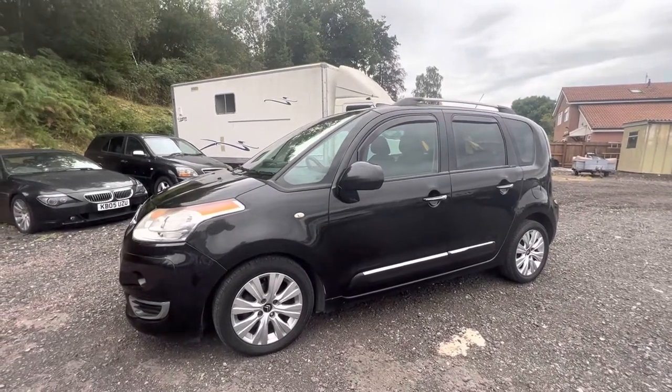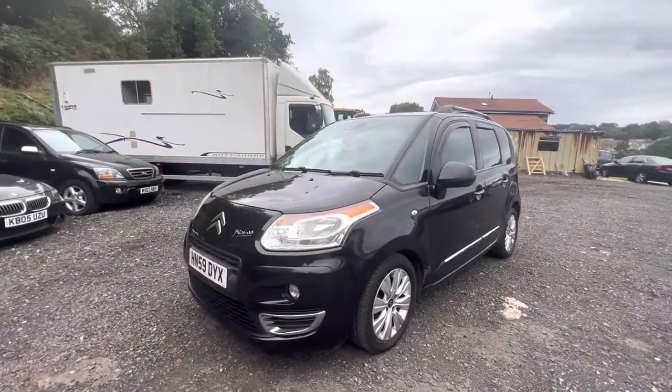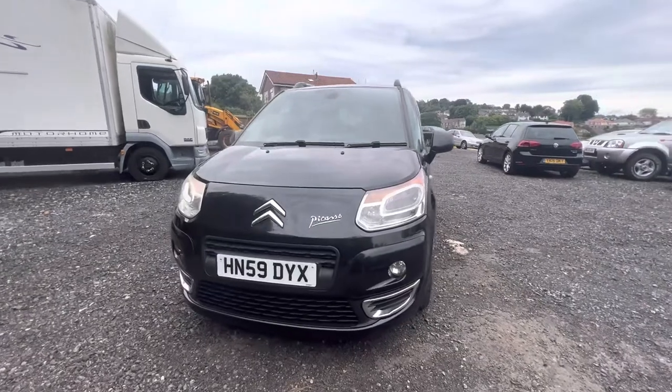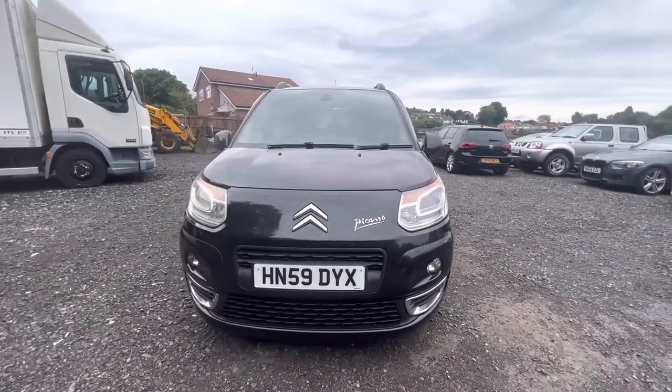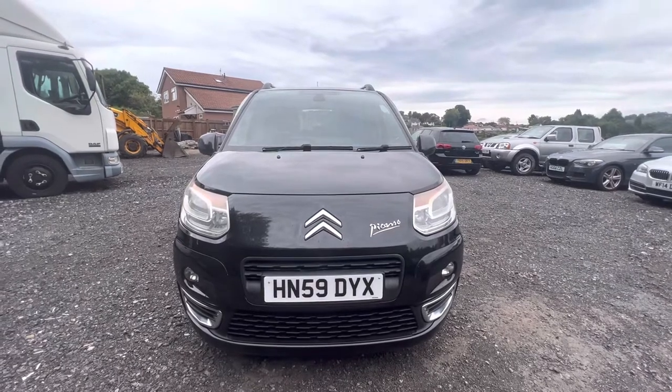Hey folks, it's Pete here from Ashton's Cars. Today I'm taking you around a Citroen C3 Picasso. This is a late 2009 model. It's the 1.6 HDI and it's trimmed in exclusive trim. So it's got a few toys on it that you don't get on the basic model.